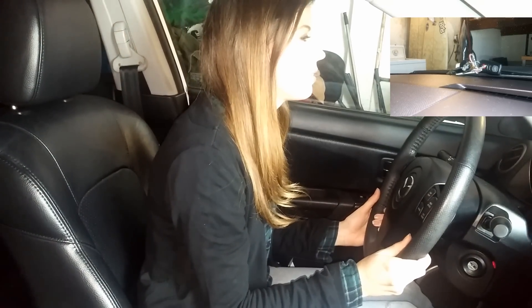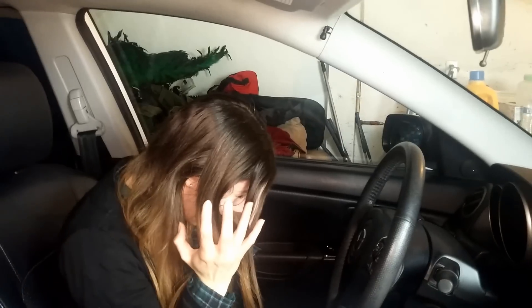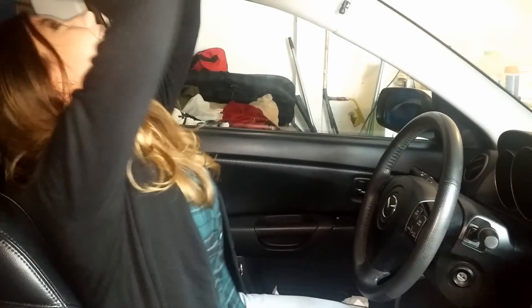Oh no. The keys are outside the car. What am I going to do? Oh God, I'm going to die in here. I'm going to get out of here. Let me out! Let me go!